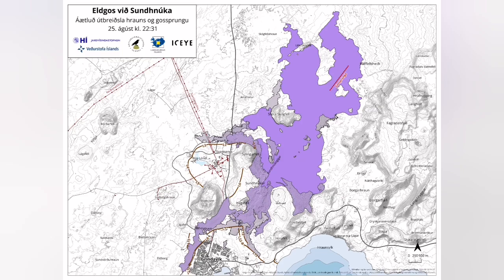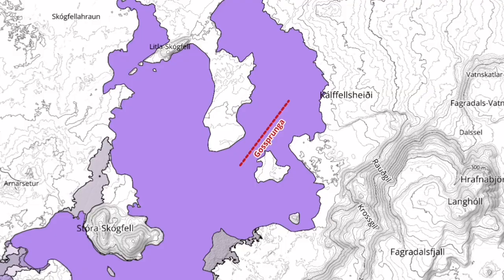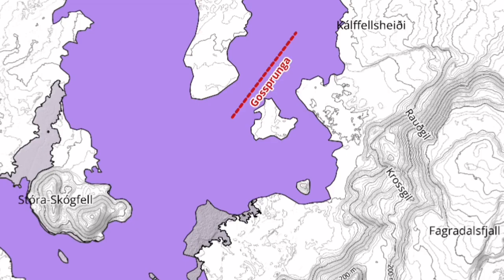We have this map from the Icelandic Meteorological Office, which confirms my initial guess and observation on that.